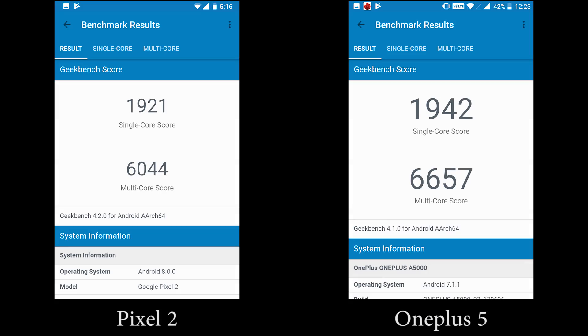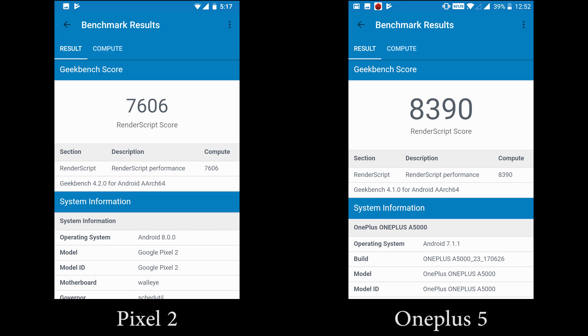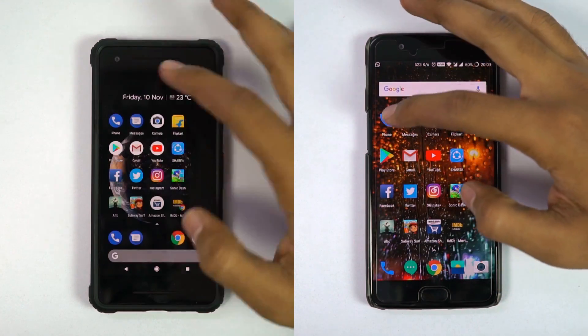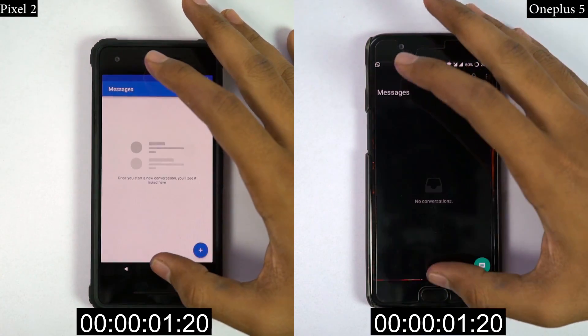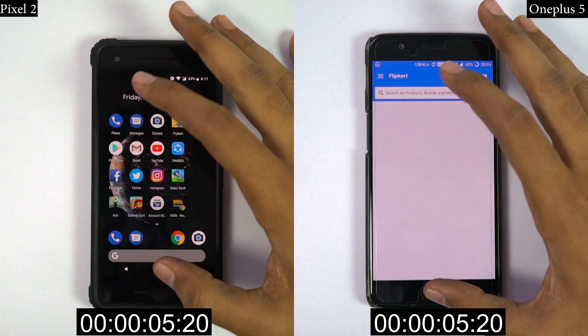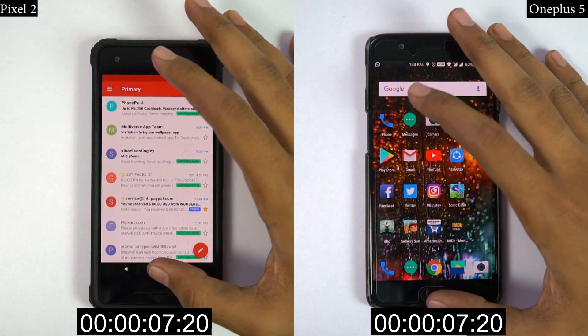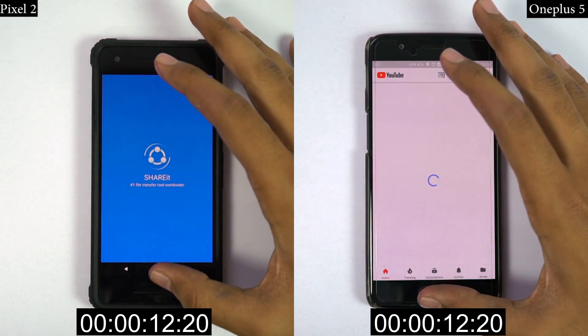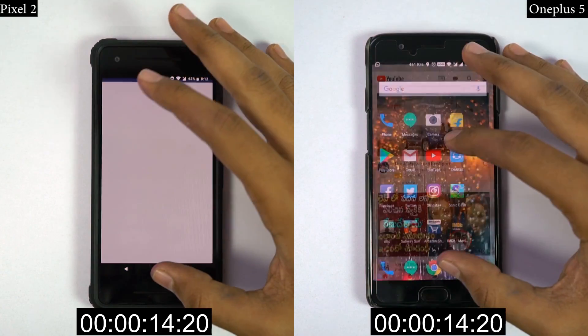These are the Antutu and Geekbench scores. Now I will start the solo speed test where I open these 16 applications on both phones individually, and you can see which phone opens them faster. Both phones have the same Snapdragon 835 processor. Pixel is running pure stock Android, and OnePlus 5 is running OxygenOS based on pure stock Android. So let's see which phone is faster.